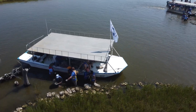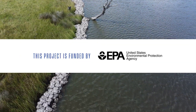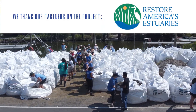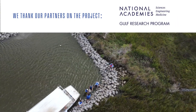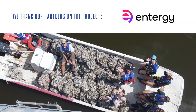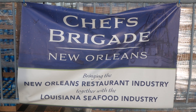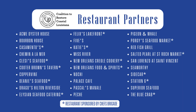Thank you to Congressman Garrett Graves. Our funder on this project was the Environmental Protection Agency. In addition to the tribe, our partners were Restore America's Estuaries, the National Academies of Sciences, Engineering, and Medicine Gulf Research Program, Ports America, and Entergy. Chef's Brigade supported restaurants' participation in the Oyster Shell Recycling Program. Serve Louisiana members also worked on the project. More than 30 restaurants in the New Orleans area recycle their shells as part of the Oyster Shell Recycling Program.